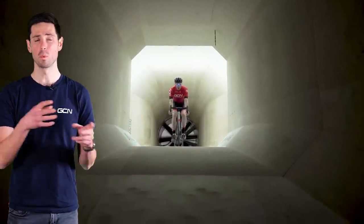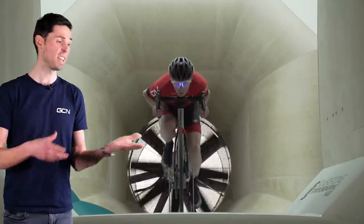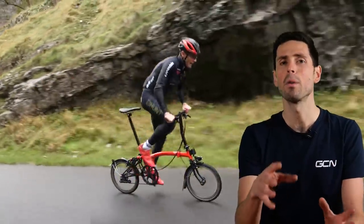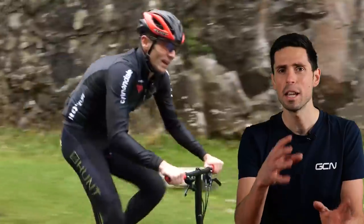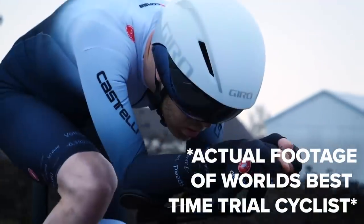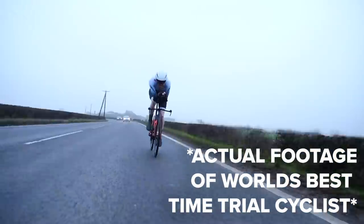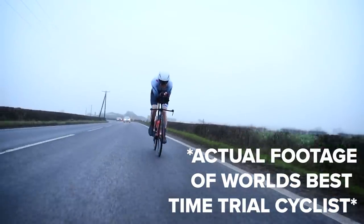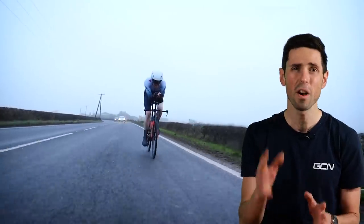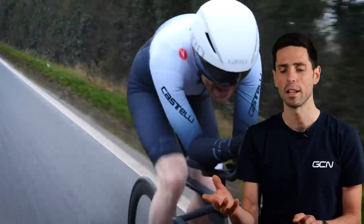In cycling, aerodynamic drag is expressed in terms of CDA — the coefficient of drag multiplied by the object's frontal area. To accurately measure aerodynamic drag in cycling, you need to use a wind tunnel. This allows you to simulate all sorts of wind speeds and the angle that the wind is hitting the rider, which is referred to as the yaw. Someone cycling in an upright position on a town bike could typically have a CDA of 0.6, whereas one of the world's best time trial cyclists with all the best equipment and an optimized position could have aerodynamic drag as low as 0.15, meaning they can travel at far higher speeds with less effort.